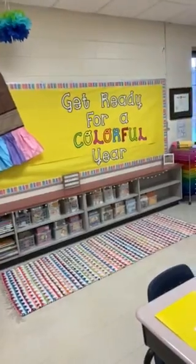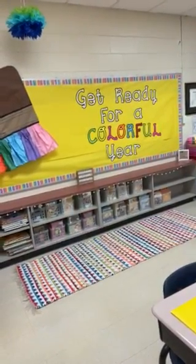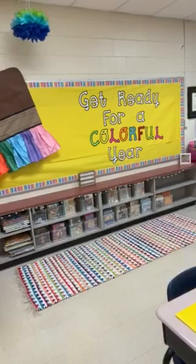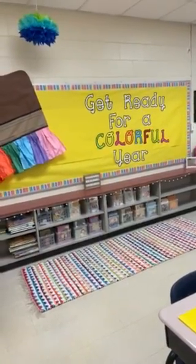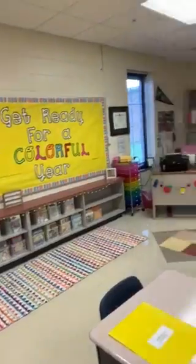Here at the back, I also have our classroom library, where I have numerous books with many different genres. I hope your student will find interest in them. If not, they can let me know a certain series or a specific book, and I'll be glad to supply that for them at the classroom library.